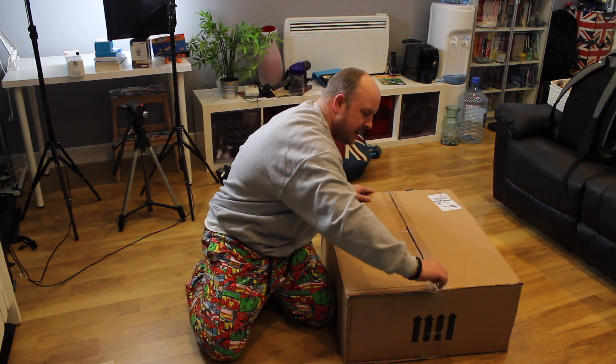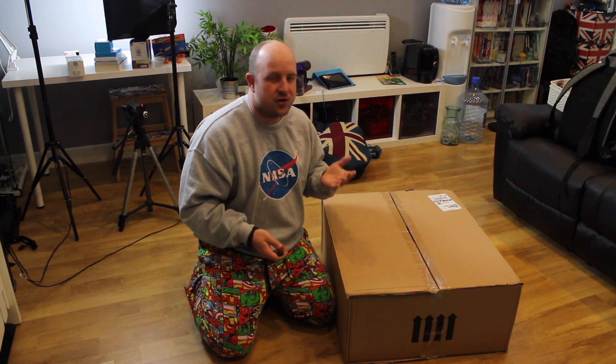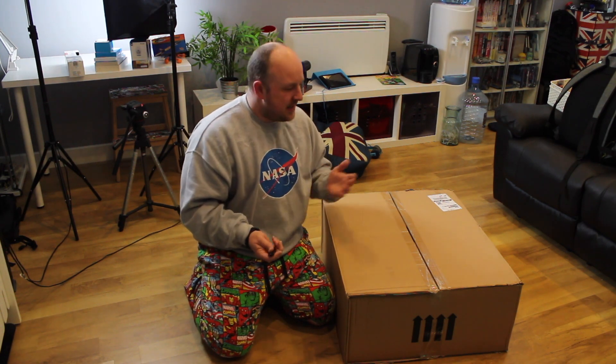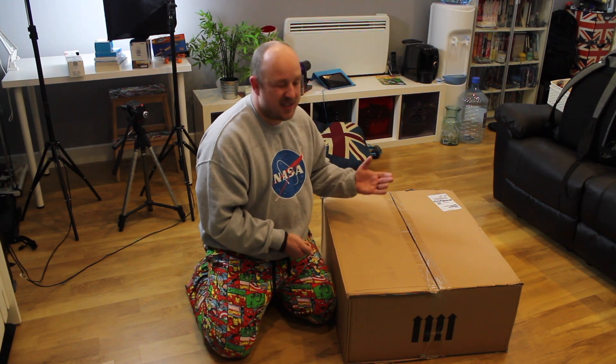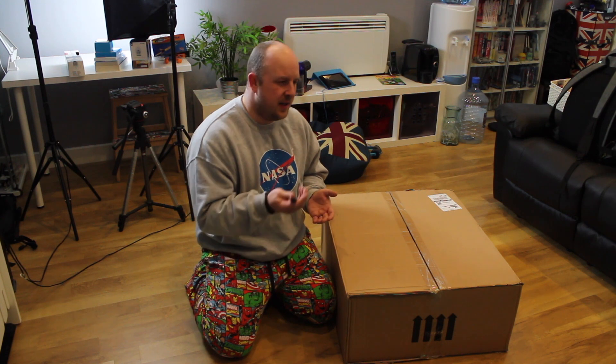I've been looking for a telescope for a while, specifically the Celestron Nexstar 6SE. This is an expensive telescope — it retails at just over a thousand pounds. I started off, I think about five years ago, buying various books on telescopes and computerized telescopes.